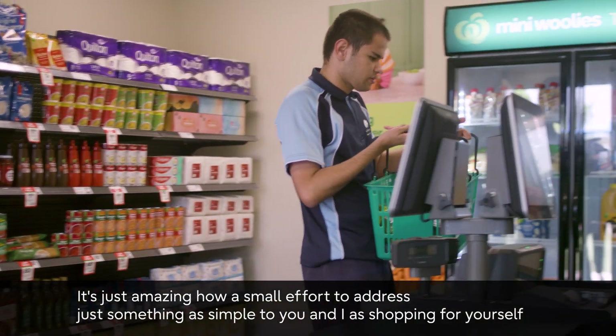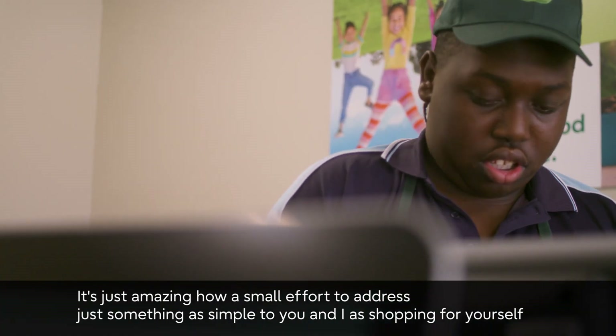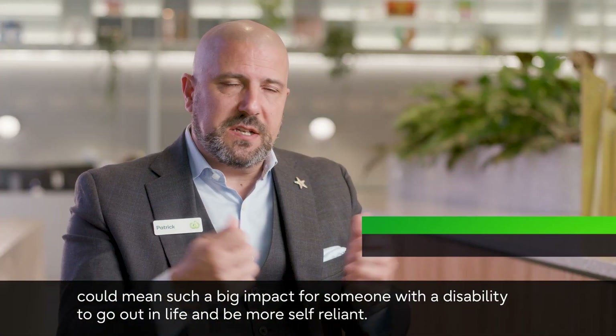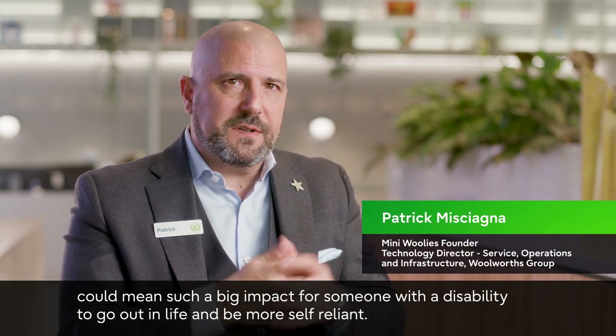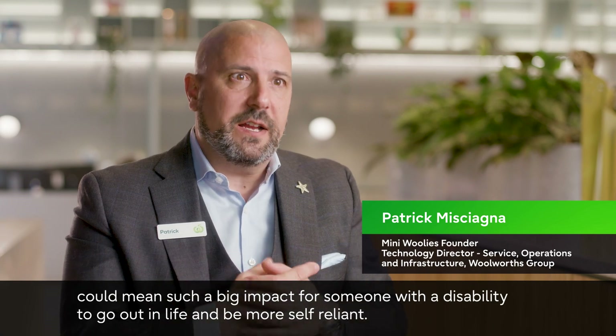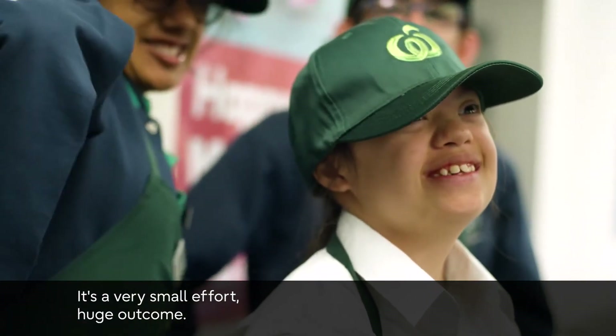It's just amazing how a small effort to address something as simple to you and I as shopping for yourself could mean such a big impact for someone with a disability — to go out in life and be more self-reliant. Very small effort, huge outcome.